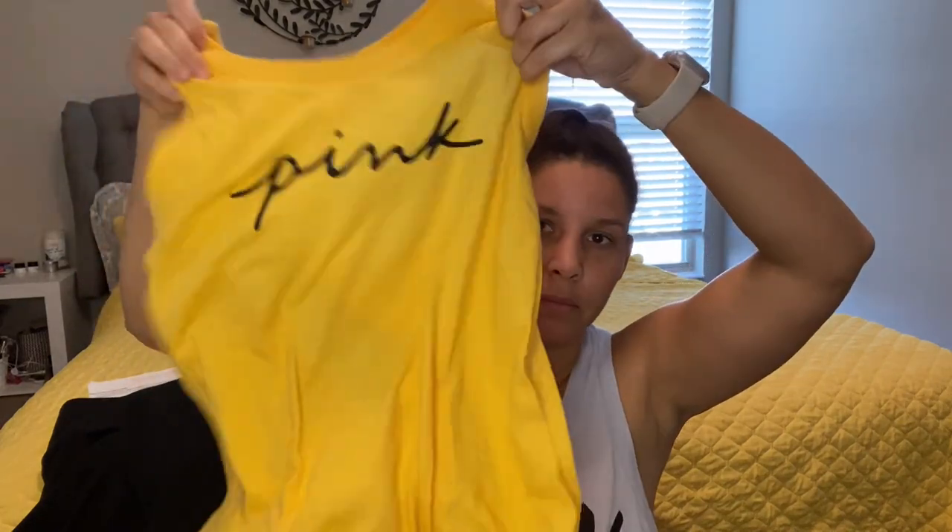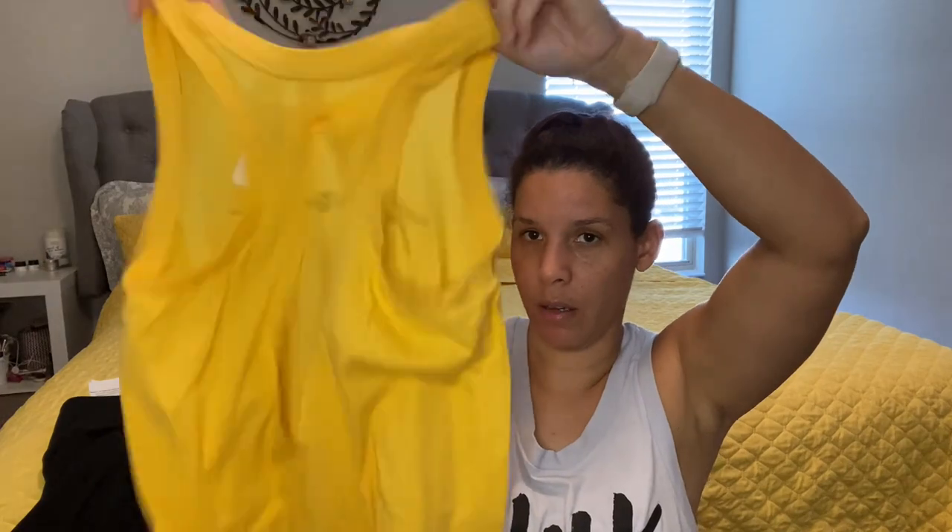And then this is the racerback tank in yellow. Here it is — much like the one I have on right now, except the writing is different. There's the writing which I like, and the racerback. This one is pretty much the same, and I have a light yellow one. This is a size medium too. In order to cash in the $20 you have to spend $50, so then you only spend $30, which is not bad.